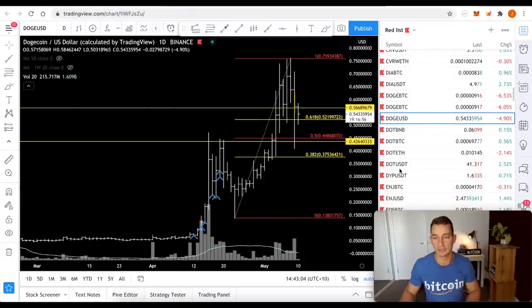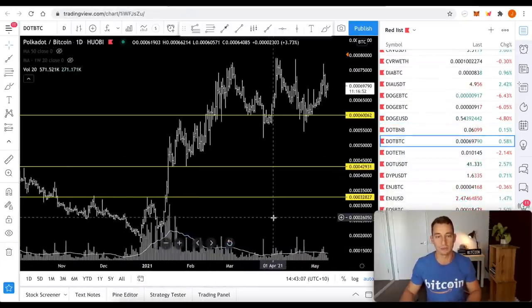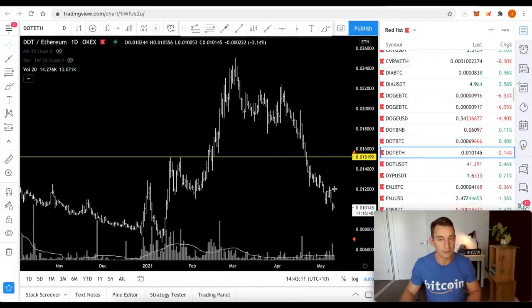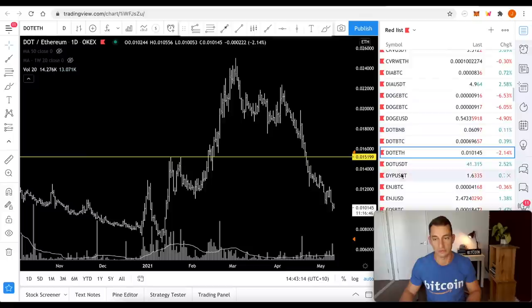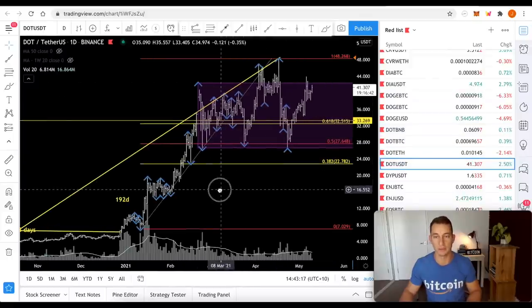DOT looks okay — it's just having a bit of a struggle against ETH. Against the other players it's looking good. Bitcoin value is holding at these levels. DOT/ETH not so good — Ethereum has just crushed everything. DOT/USD is still just holding its values between that $30 and $40 zone.